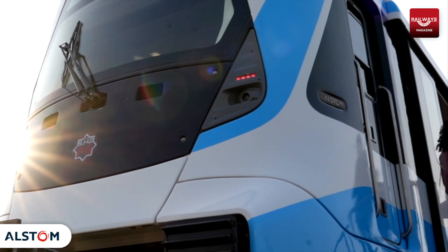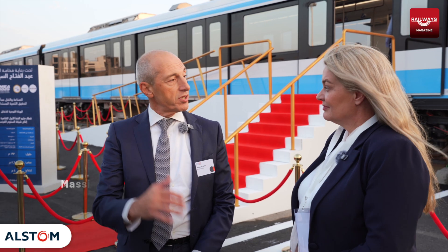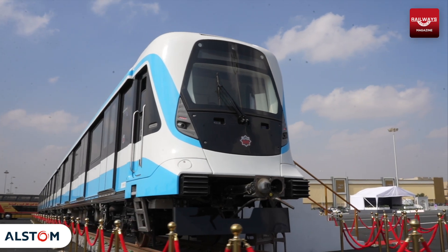This is the first train delivered out of the 55 that are the full order, in order to replace the old trains that were already manufactured 40 years ago by Alstom as well. Now we are progressively replacing them because they are at the end of their life with a modern train, fully air-conditioned, with much better riding comfort.